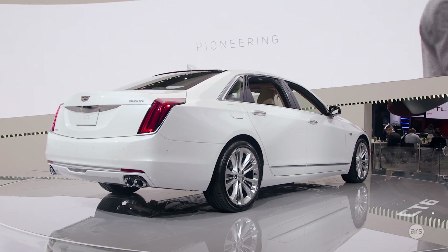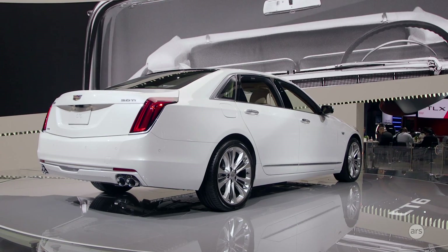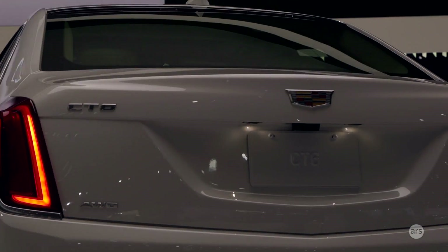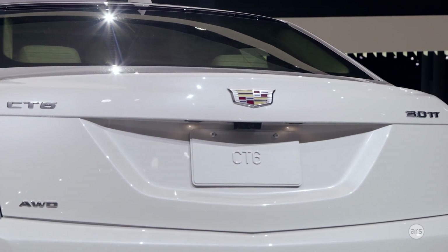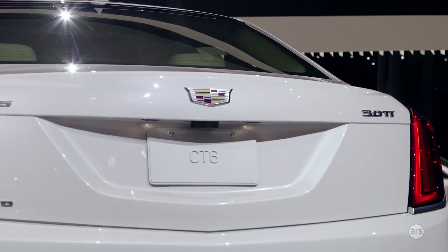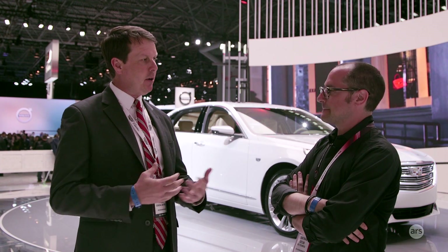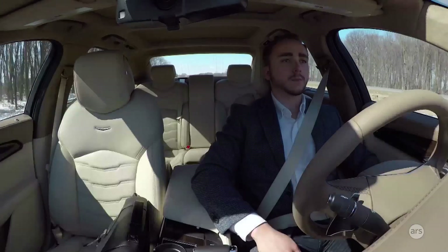With most systems, you get about 15 seconds and then it tells you to put your hands back on the steering wheel. Super Cruise is different. We've invented what we call the driver attention system, which is an infrared camera that tracks head movement. We don't ever ask you to put your hands back onto the steering wheel.